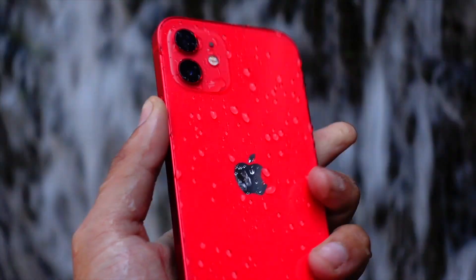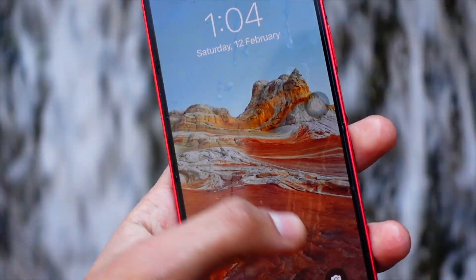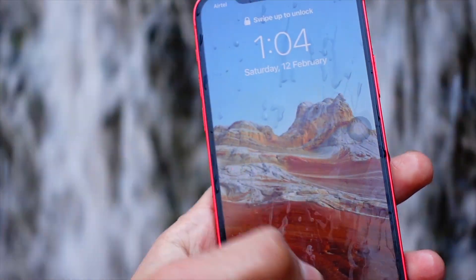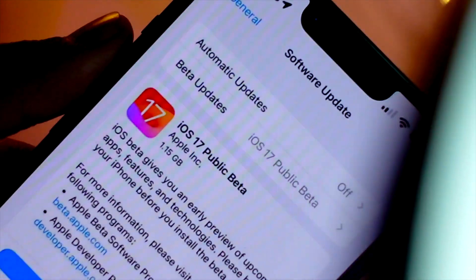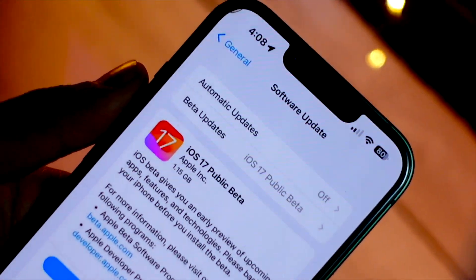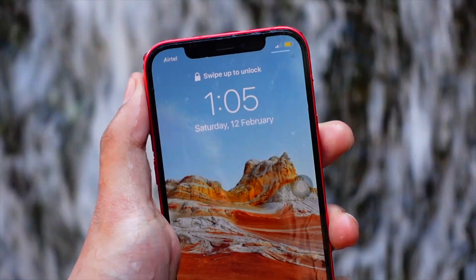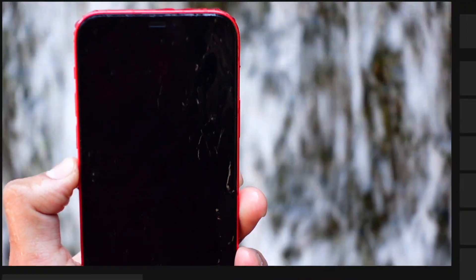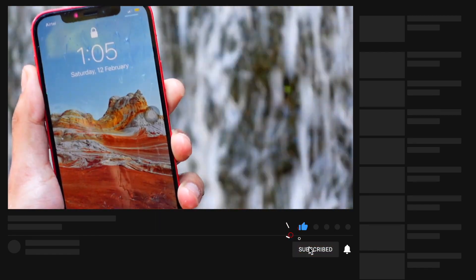I have installed iOS 17 public beta one on my device and here are my first impressions. It seems to be pretty stable right off the bat — it feels smoother than beta 3 of iOS 17 that I was running. It is really stable and the update came in at around 1.15 GB for me, though it will likely be bigger for most people since I'm coming from beta 1.